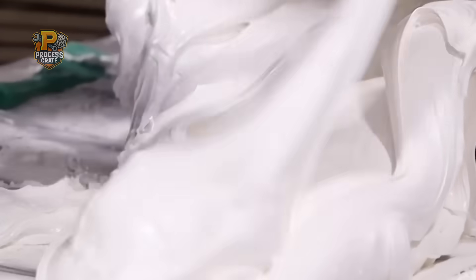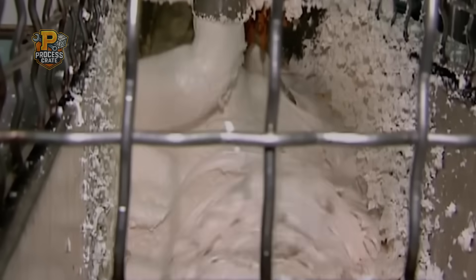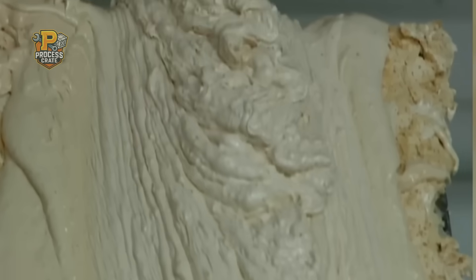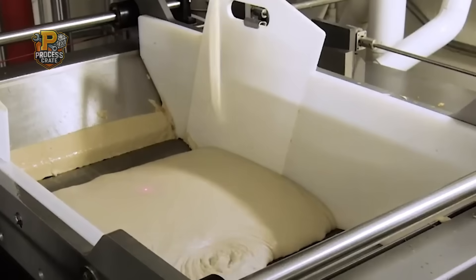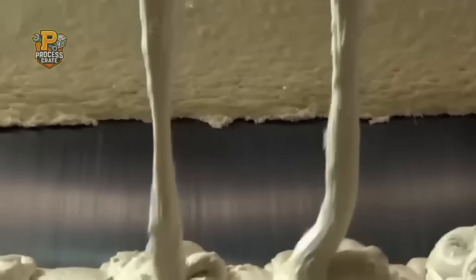Environmental control is critical: humidity must be maintained between 35% and 40% because nougat is hygroscopic, meaning it absorbs moisture from the air. During humid summers, the entire nougat production area is pressurized with dehumidified air to maintain consistency. The final nougat contains exactly 12% moisture and has the consistency of thick peanut butter. It's then cooled to 95 degrees Fahrenheit and mixed with ground peanuts before being formed into sheets using rollers that exert 15 tons of pressure per square inch.